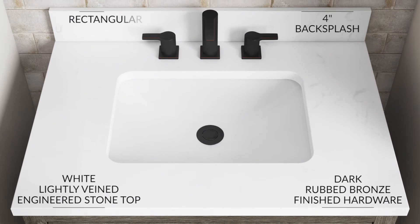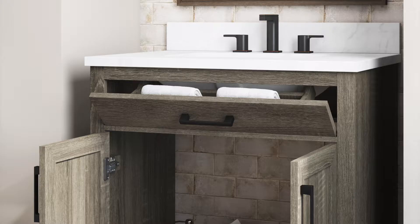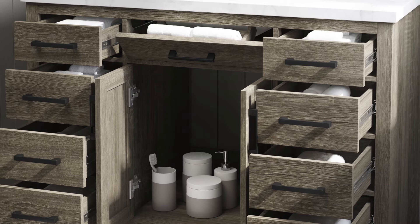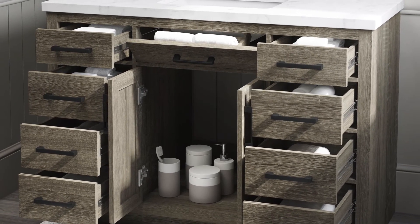The matching 4-inch backsplash and rectangular undermount sinks are all included. There's tip-out storage trays and Euro-style soft close hinges. Standard widths are 30 inches and 48 inches. The 48-inch piece includes 8 drawers with high quality full extension slides.